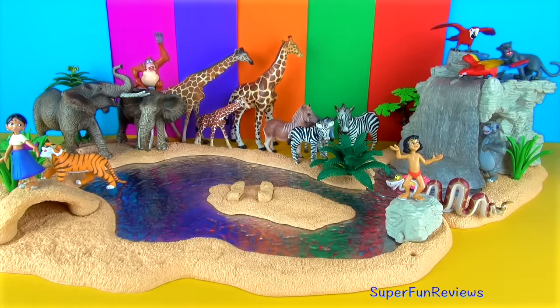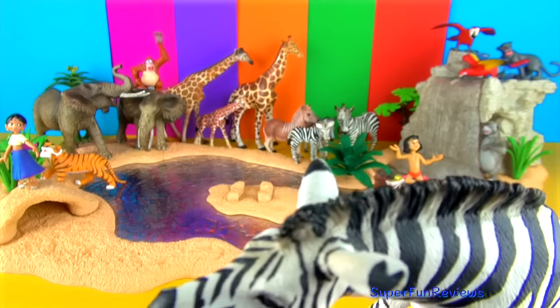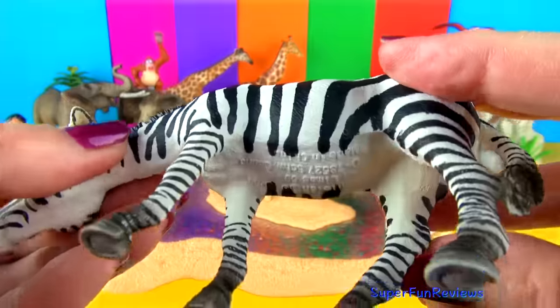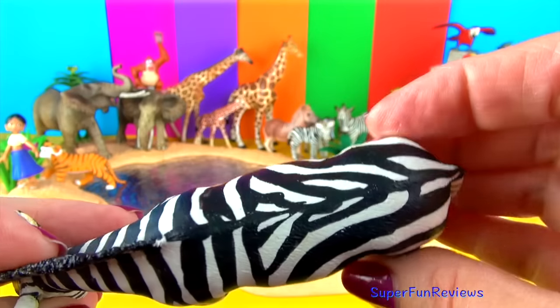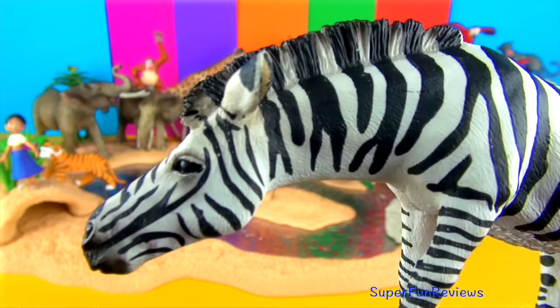A zebra's tail is about half a metre or 18 inches long. They sleep standing up and mostly eat grass and leaves. Wild zebras live in Africa. They are part of the equidae family, along with horses and donkeys. Zebras run from side to side when being chased by a predator. The ears of a zebra show its mood, and they have excellent eyesight and hearing.